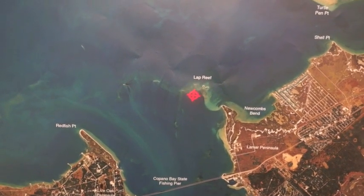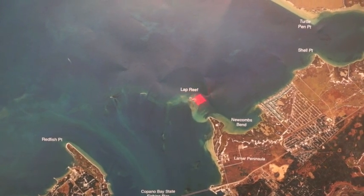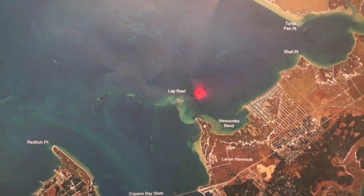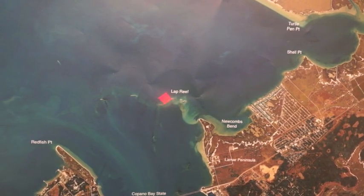Another good spot is over Lap Reef. On the edges of these reefs is where we've been catching the most trout — usually on soft plastics, also shrimp and popping corks have been working real well. You can catch some nice sheepshead along with them.